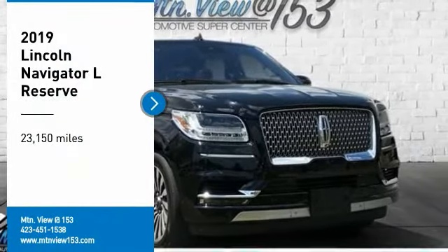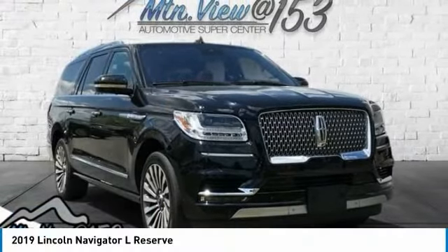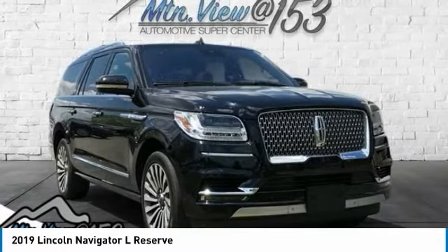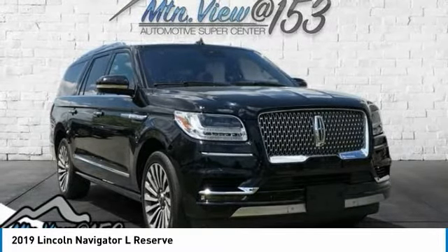Recent Arrival. Clean Carfax. 2019 Lincoln Navigator L Reserve Black 4D Sport Utility 4WD, V6, 10-Speed Automatic. Features include Bluetooth, Hands-Free Phone.